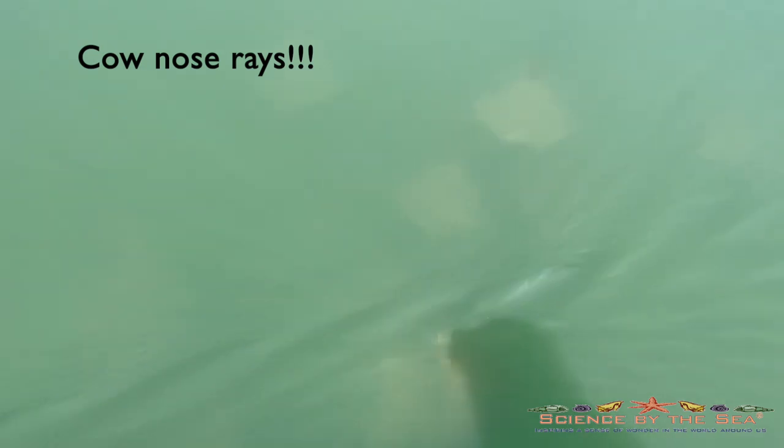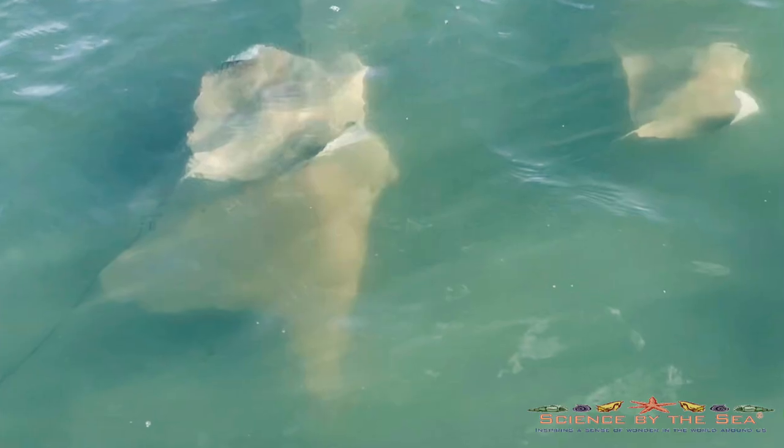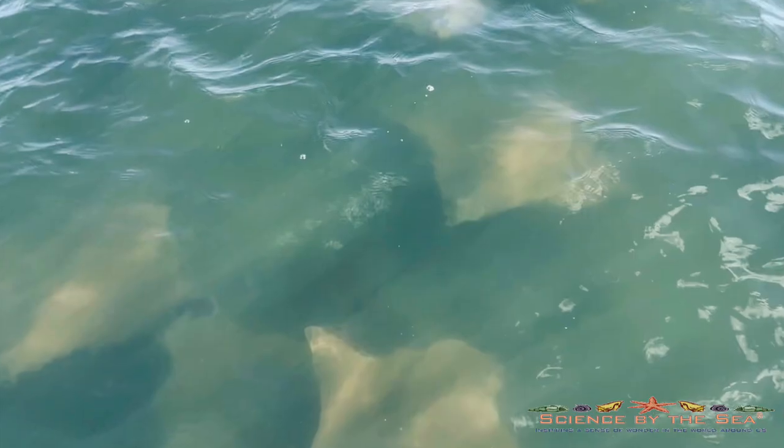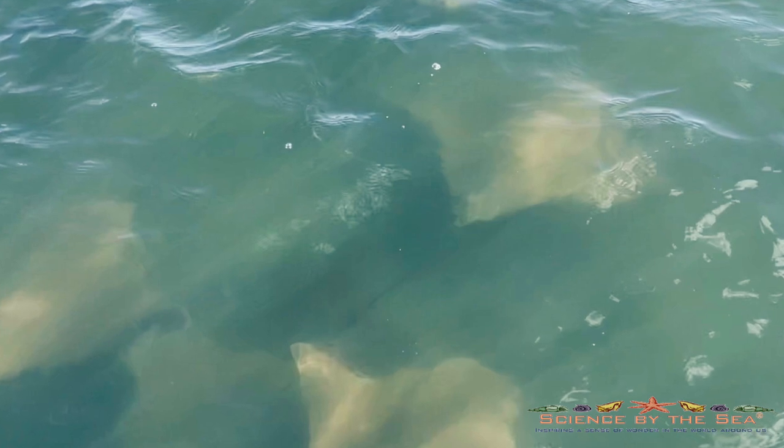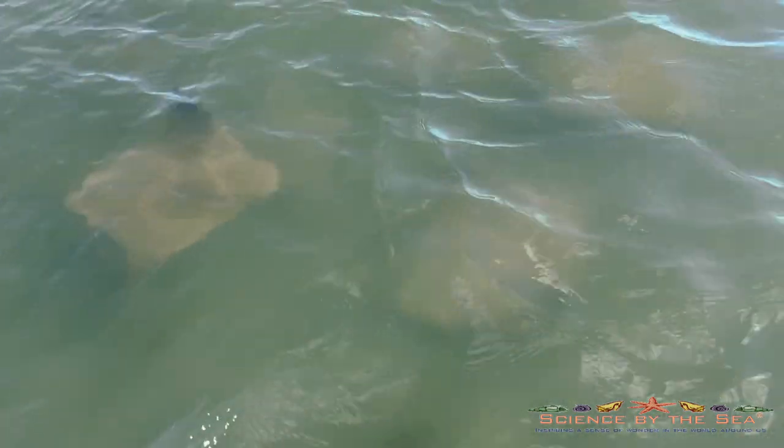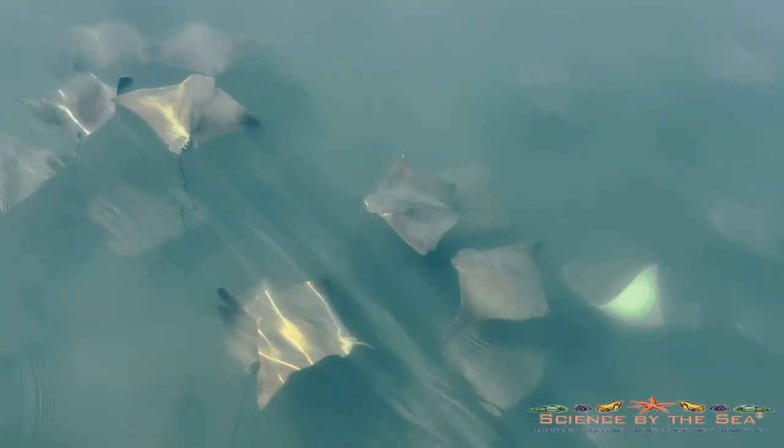The marsh is full of critters right now. I found two of the coolest species this week. Cownose rays — I know they bother the shellfish farmers, but it is so cool when schools of these guys swim under and around my board. They are so engaging and so graceful in their movements. Just look — how awesome is this?